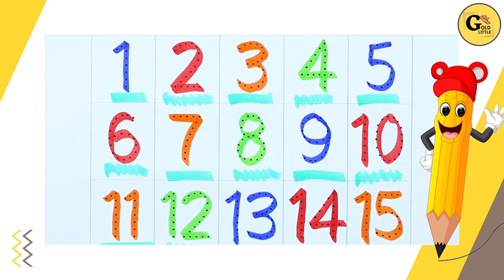Orange color number 15. 1, 5, 15. Thank you.